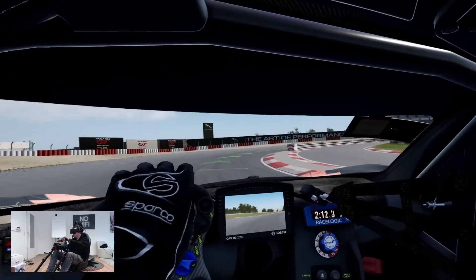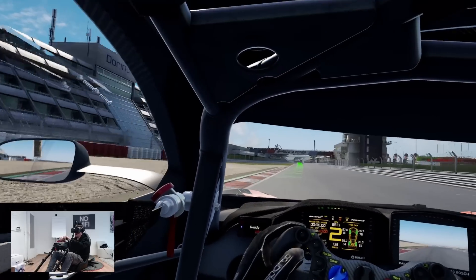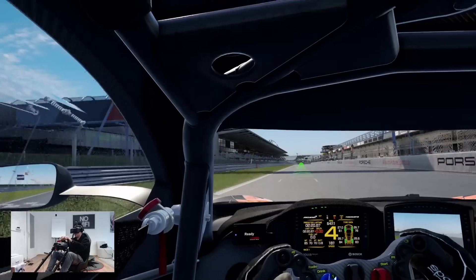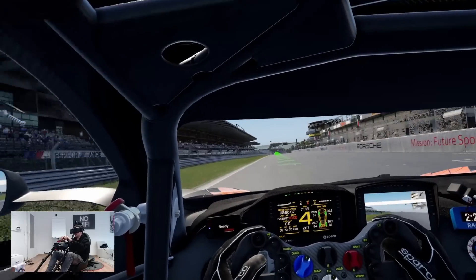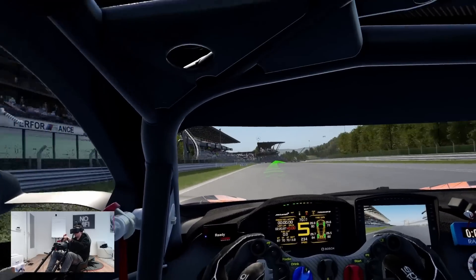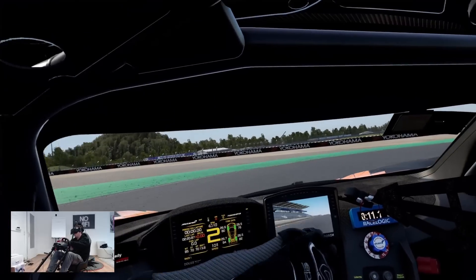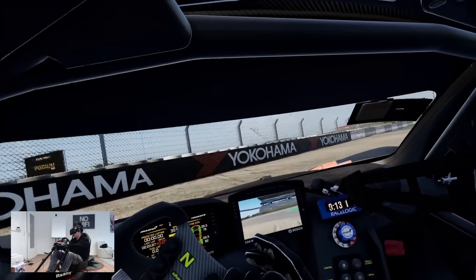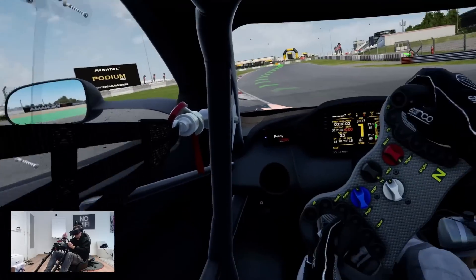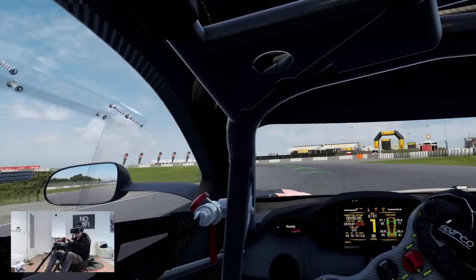For sim racers, this is my pick — this is absolutely my recommendation. The last time I gave such a strong recommendation for a headset for simming was the HP Reverb G2. If you trusted me that time, this time again — this is my call to arms. This is the headset to go for.